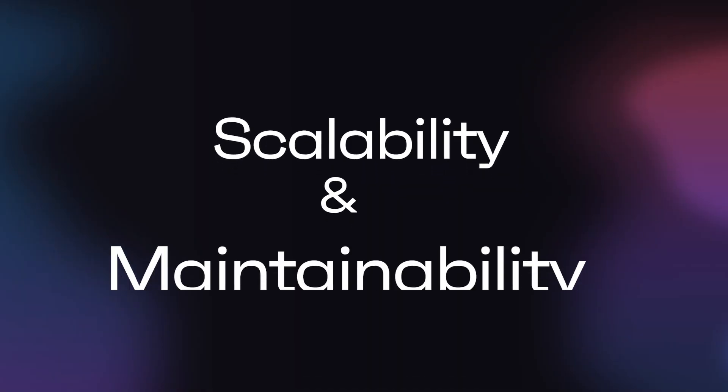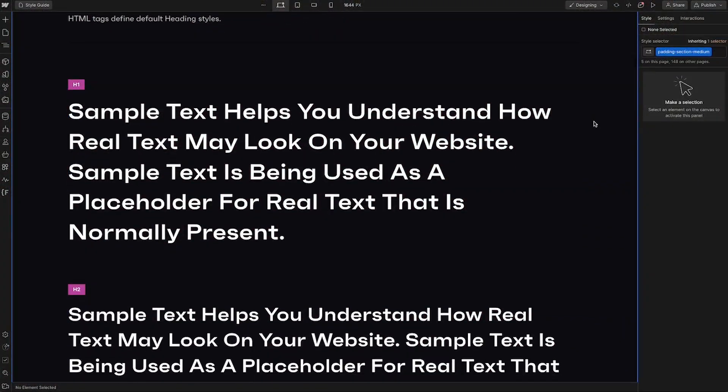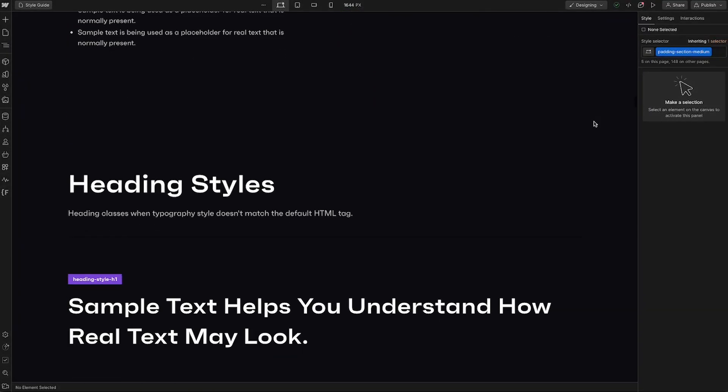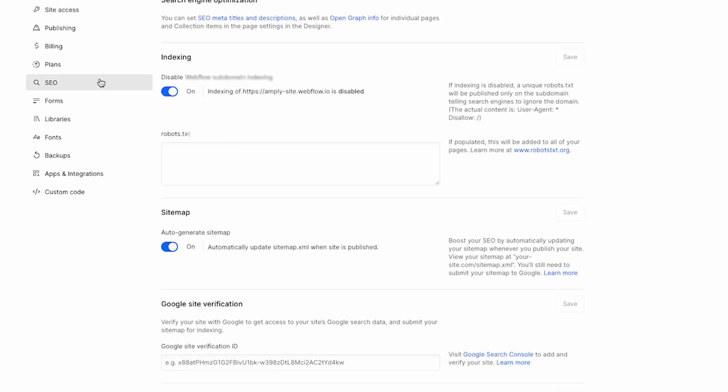The fifth and final reason we think you should really be looking at Webflow for your B2B brand's marketing site is its scalability and maintainability. With reusable components, styles, symbols, and variables, you can build it once and reuse it anywhere, which allows you to maintain a fully on-brand and great experience for your end users while making it easy for your internal teams to maintain and scale your website.